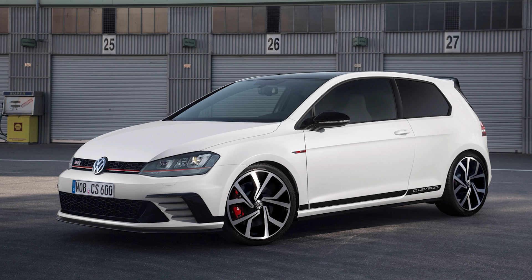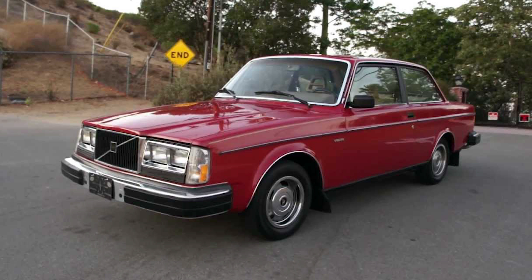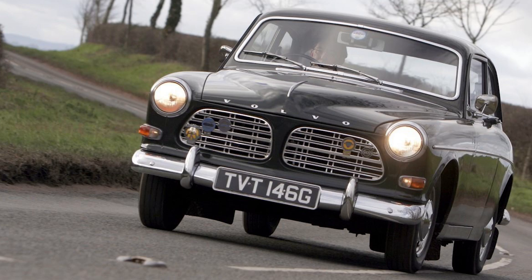Subaru Impreza WRX STI, Volkswagen Beetle, Volkswagen Golf GTI Club Sport, Volvo 242 DL, and the Volvo Amazon P130. I just read all those out in one go.